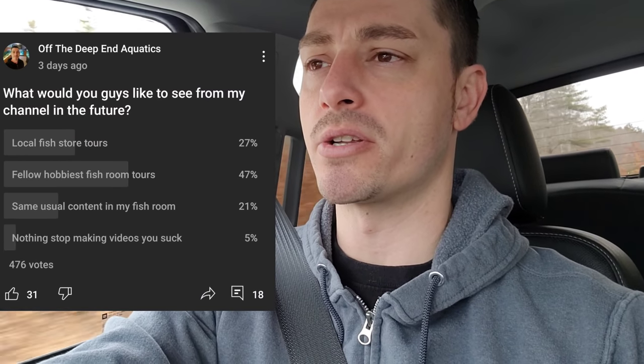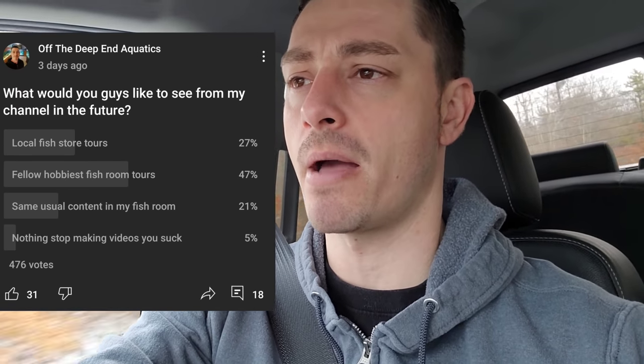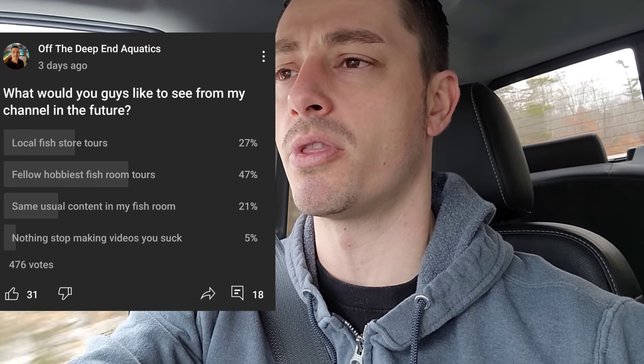I did a poll on YouTube and asked you guys what you want to see from the channel — do you like just the usual fish room videos where I basically update you on what I've been doing throughout the week, or do you want me to get out more and do things like this? This really isn't a fish room tour, but it's along the same lines — do you like this kind of stuff where I'm out and about a little bit more?